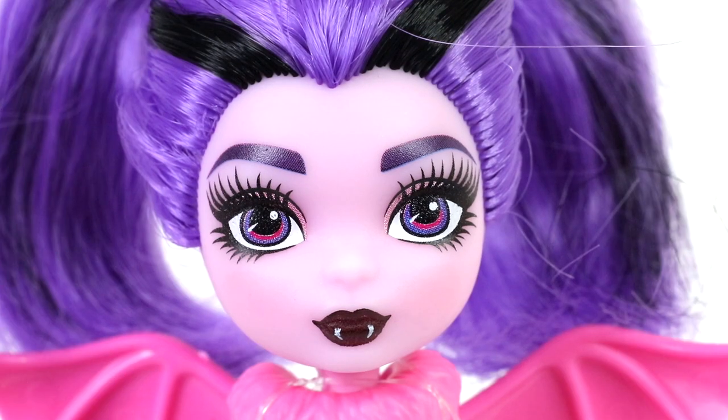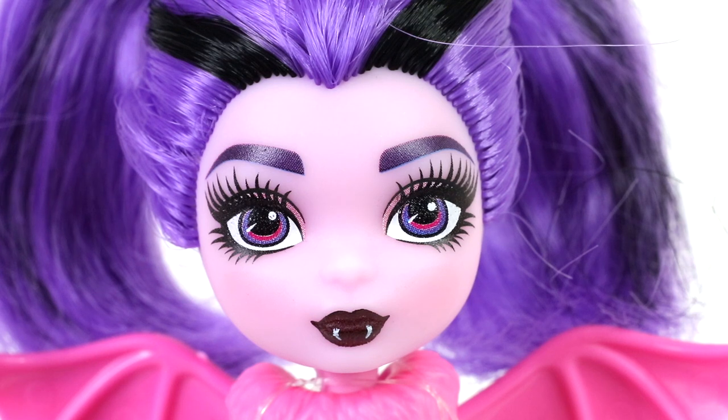Here she is up close and she has a light pink skin, probably a little bit darker than what Dracula has. She also has purple eyebrows, pink and purple eyes, and she has dark burgundy lips.